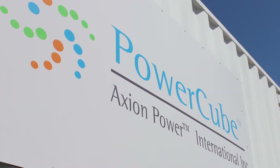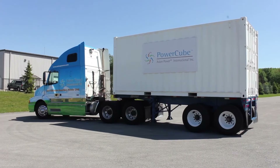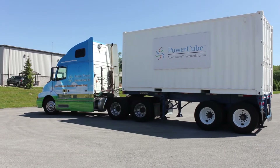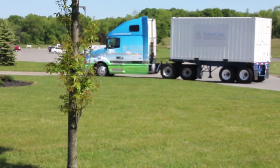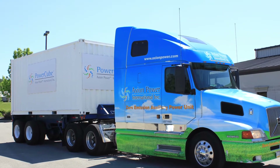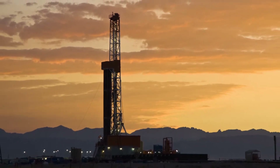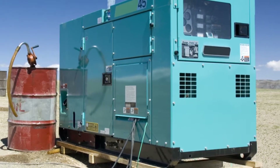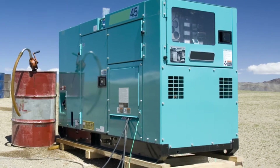The Power Cube is a large-scale battery energy storage system. The versatility of the Power Cube can be tied to the grid in front of the meter and controlled by the utility, or behind the meter for applications like demand response. The Power Cube is also designed for off-grid as a stand-alone system providing instantaneous power and eliminating the inefficient use of idling gensets, while significantly reducing diesel fuel consumption and CO2 emissions.